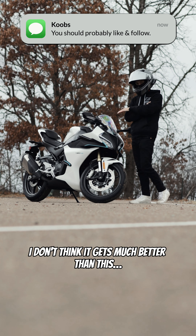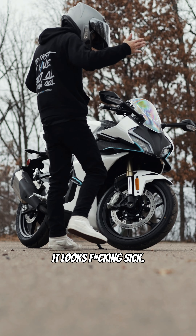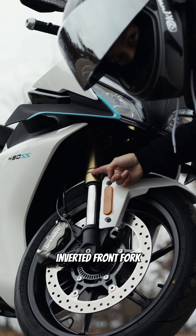When it comes to beginner bikes, I don't think it gets much better than this. I mean, for starters, it looks freaking sick. Freaking Brembos. Inverted front fork.